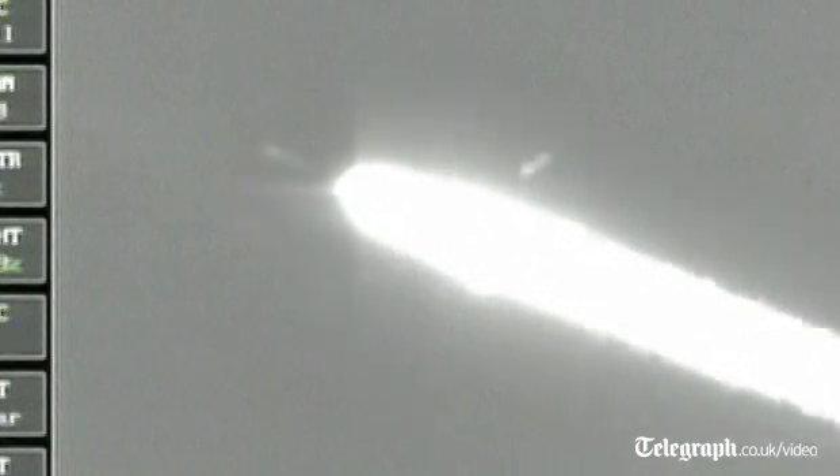We have separation command. Separation, 1 minute 45 seconds in. The Delta II vehicle not only weighs about half of what it did at launch, expelling propellant at the rate of about 800 pounds per second.